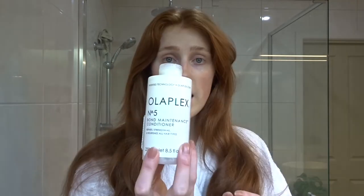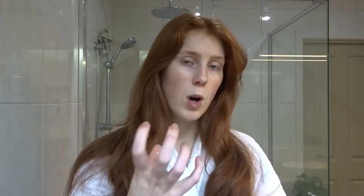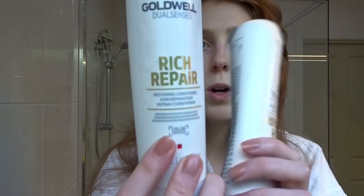First I use Olaplex — this is the Olaplex conditioner. I just ran out of the shampoo, but the Olaplex bond maintenance shampoo is something I fell in love with. My hairdresser recommended it to keep the strength and health of the hair, especially the ends, because if you're using heat products you're creating potential for breakage. I don't have really demanding hair but I do get oily and I get dry flakiness, so I wanted something that's a good in-between. On top of that I use the Goodwill Rich Repair shampoos and conditioners.